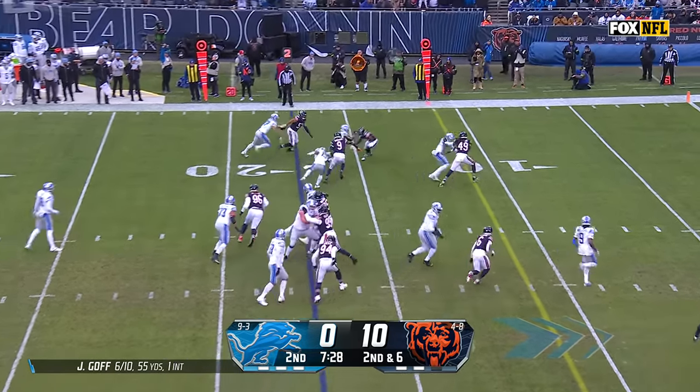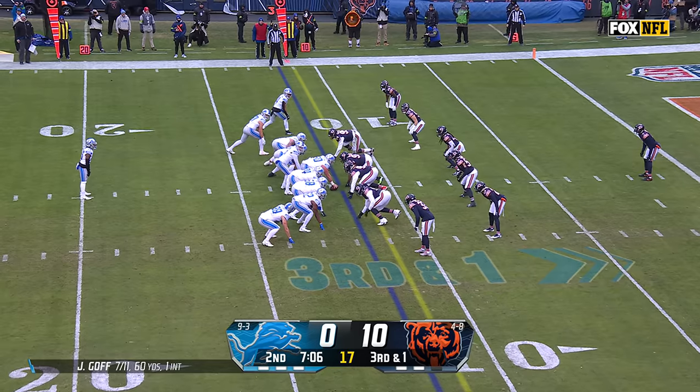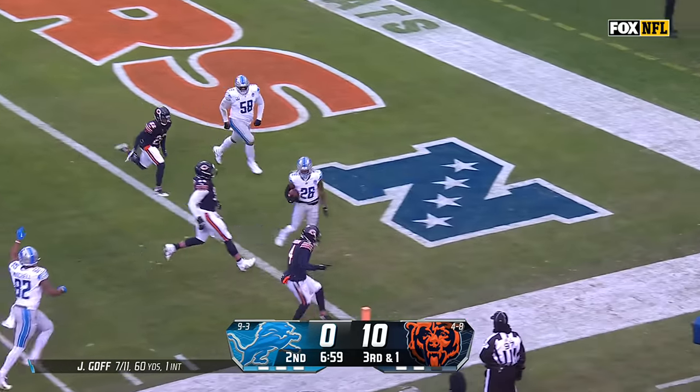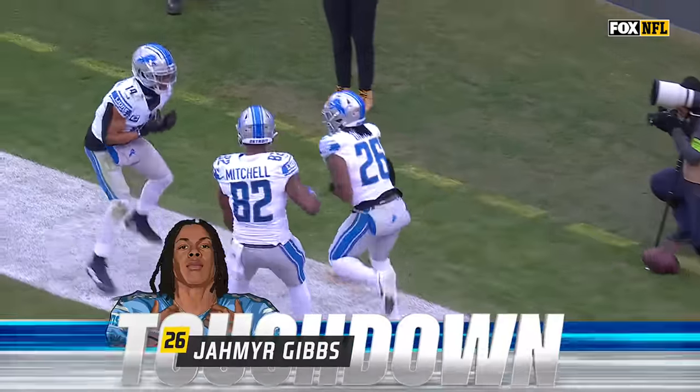Now a little pop to Amon-Ra St. Brown, and he's close to the sticks. A little flip — here comes Gibbs. First down, and a touchdown as he moves past Jackson. And the Lions are on the board.